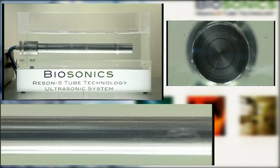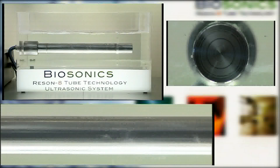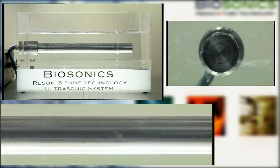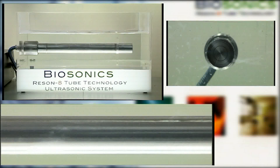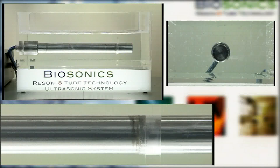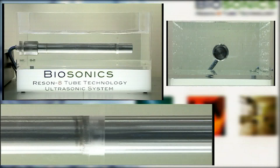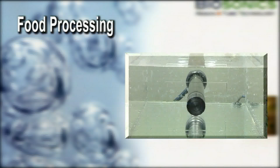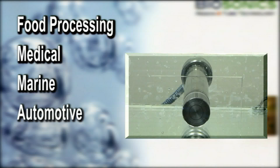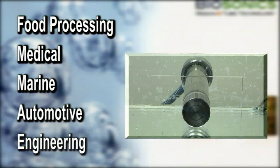While ultrasonics is not a new innovation, Biosonic Systems have developed new technology which sets benchmark industry standards for precision cleaning, delivering powerful, eco-friendly solutions to a wide range of applications, including food processing, medical, marine, automotive and engineering, to name but a few.